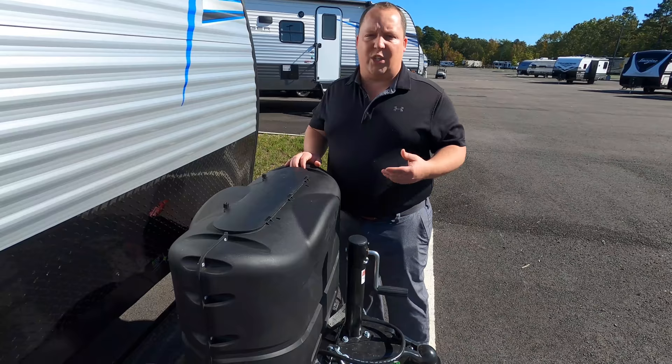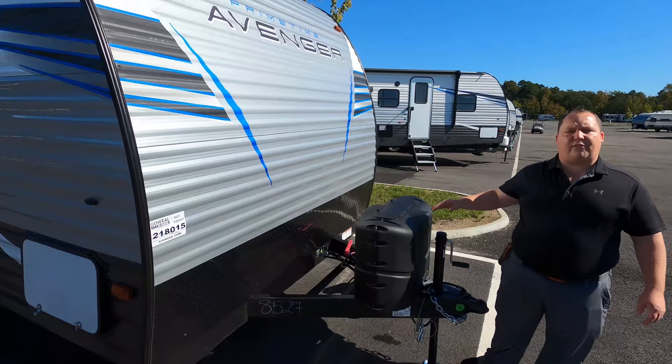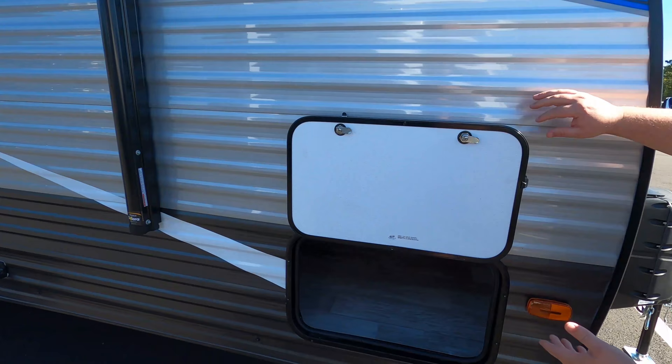Right up here we do have two 20-pound propane tanks, and right there is where your batteries go. This is an aluminum corrugated side with wood framing unit. And right here you do have your diamond plate rock guard. Coming down the side, we do have some storage here held up by a clip, and as you can see, you do have some pretty nice pass-through storage.